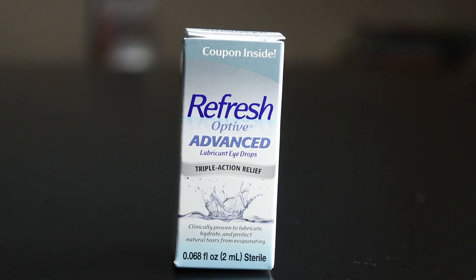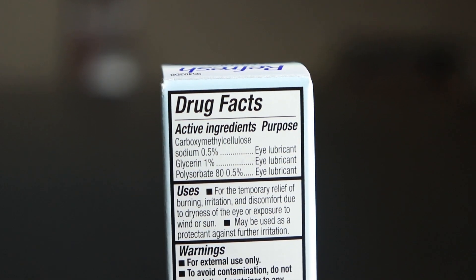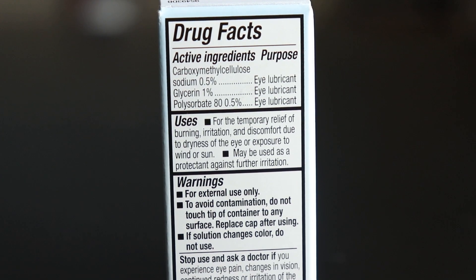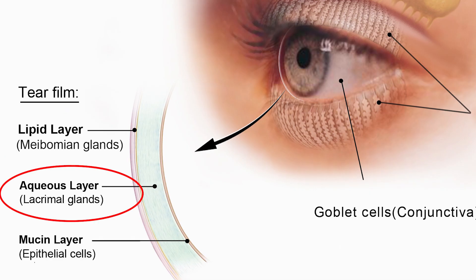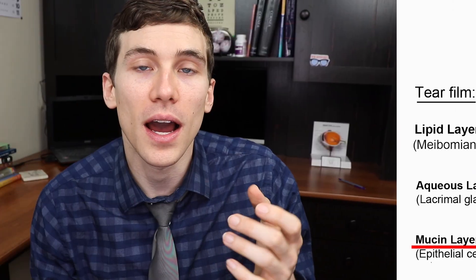The first drop I want to review is Refresh Optive Advanced. The reason I love it is because it replenishes all three layers of the tear film. It helps replenish the lipid layer — the front surface of the tears — helping prevent evaporation. It replenishes the aqueous, watery component, and it helps protect the mucin component, which is the back portion of the tear film that keeps the liquid portion attached to the ocular surface.